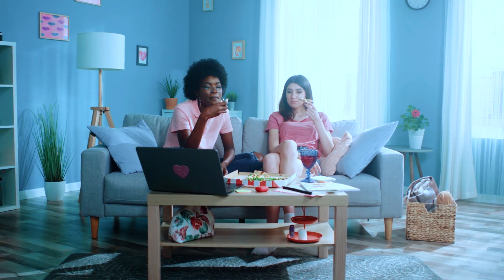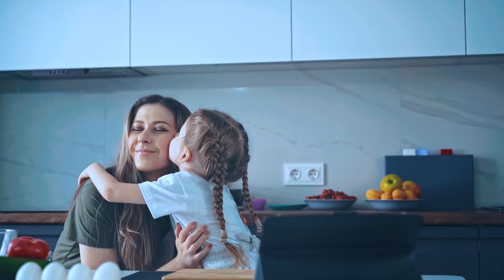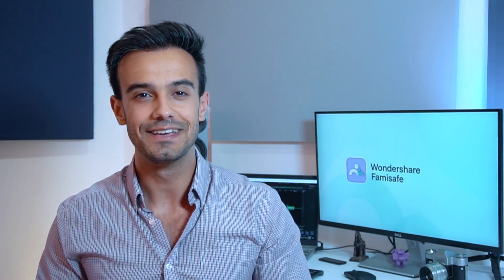Have you ever misplaced your phone and spent hours looking for it? Have you ever wondered if your friends are actually on their way or are they just chilling at home? Or maybe you're a parent who wants to know where their kid is because you're worried about your child. Well, fret not. No matter the reason you might have for wanting to track a cell phone, we've got you covered. Stick around to find out the many different ways to track a cell phone.